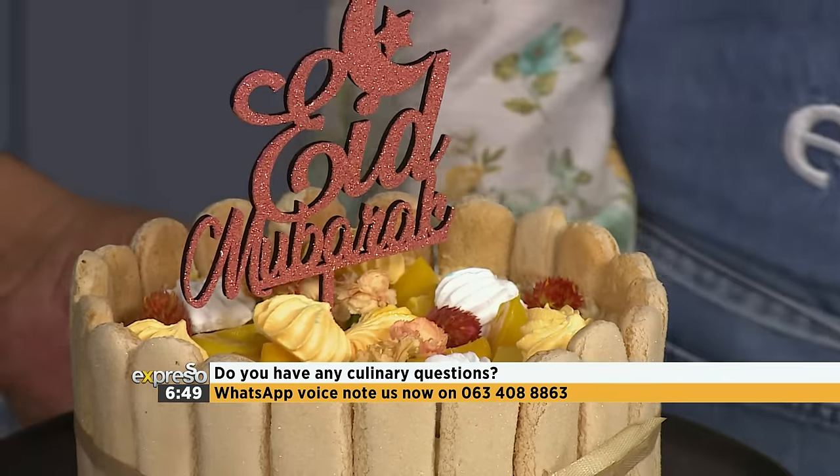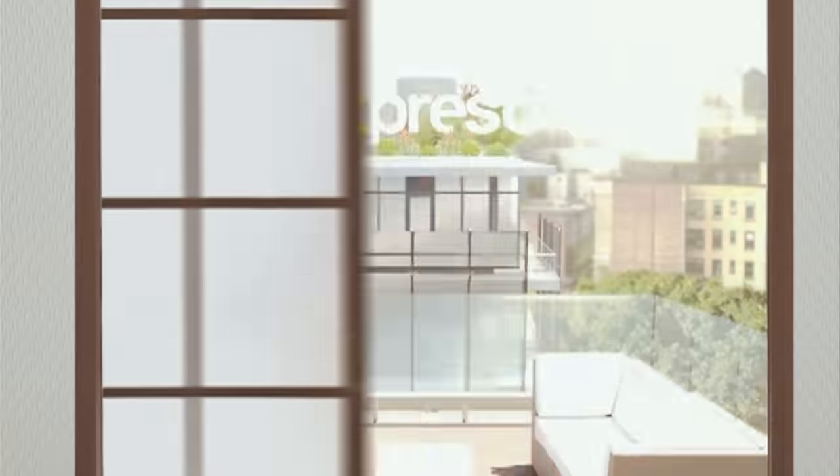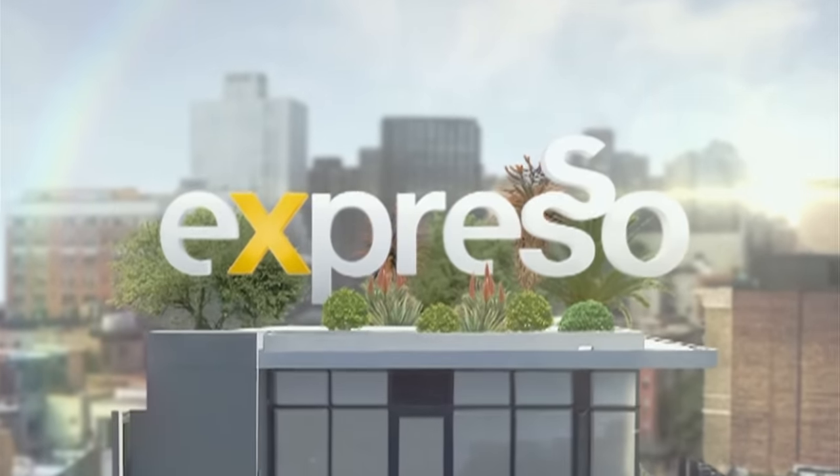We've got two more delicious recipes coming up on the Culinary Hotline Bling! Welcome back, and we're back into the kitchen. We have a beautiful mango and passion fruit chiffon cake done, and Lamise is still with us.